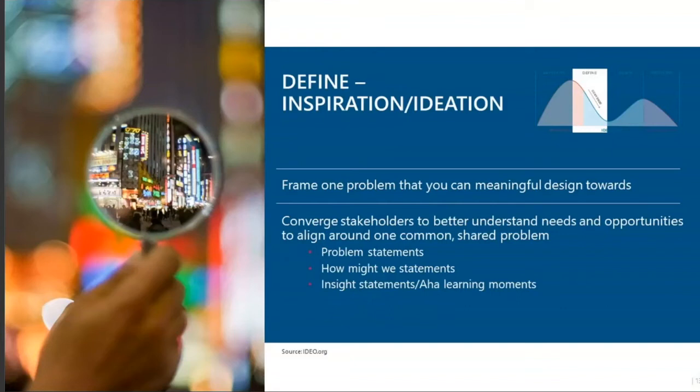As we go into the second phase, design thinking recommends that you frame one problem that you can then meaningfully design towards. On top of this, human-centered design guides us to converge stakeholders to better understand their needs, assets, and opportunities, and to align around shared problems. One way of doing that is problem statements — and you can use 'how might we' statements alongside them. The problem statement identifies the issue: for example, 'Learner persona Bob is facing XYZ issue.' The 'how might we' statement then asks: 'How might we help Bob solve this issue?' They go hand in hand, and as humans, when we ask a question we always want to find an answer, keeping the user at the center of everything.